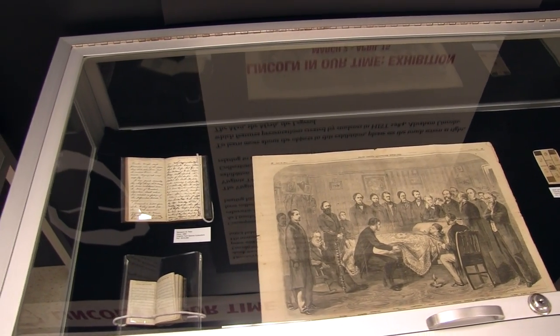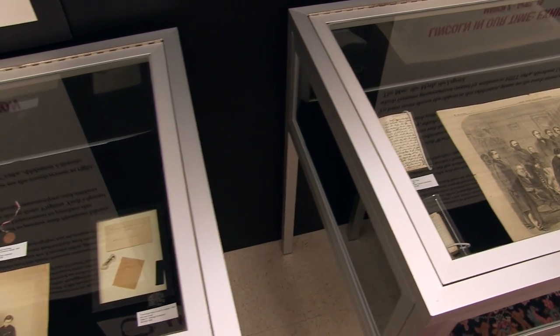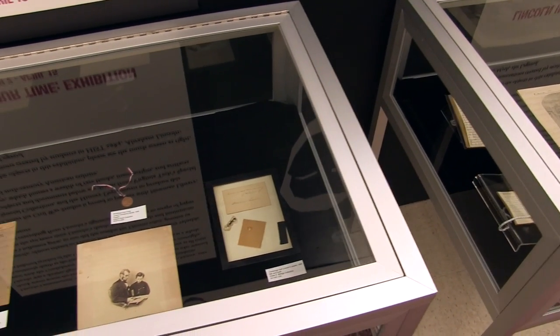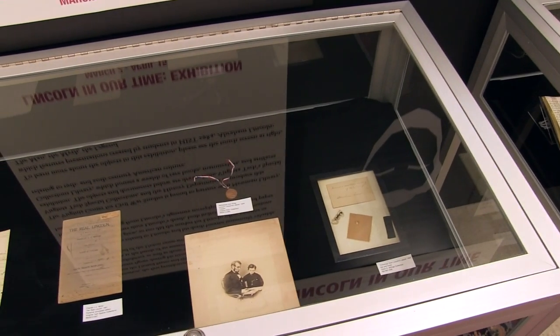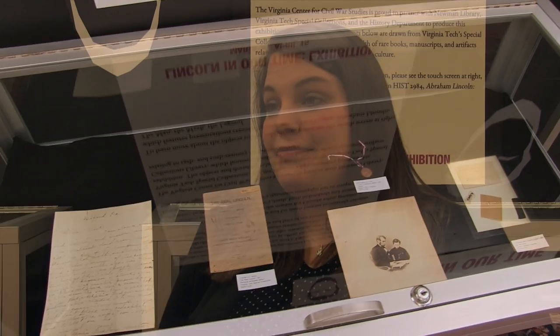One thing that's really important about this exhibit is how it showcases the special collections that Virginia Tech has. I think when people think about studying the Civil War, they usually don't think Virginia Tech is a place that they have to go to get their Civil War documents, and I think we're trying to show that absolutely Virginia Tech is one of the best places that you can study the Civil War.